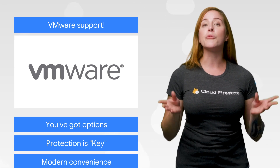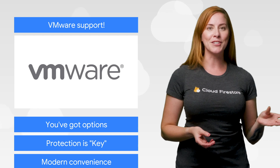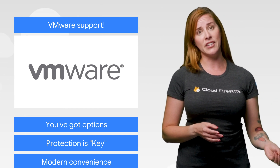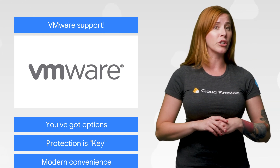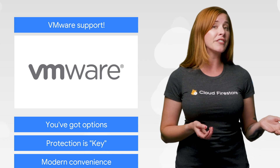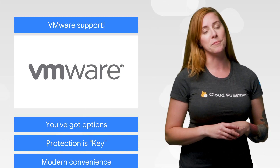Customers have been asking us to provide broad support for VMware, and now, with Google Cloud VMware Solution, you'll be able to run VMware vSphere-based workloads in GCP. This means you have more choices for how to run VMware workloads in a hybrid deployment, from modern containerized applications with Anthos to VM-based applications with VMware and GCP.